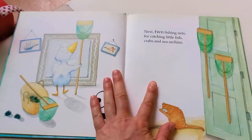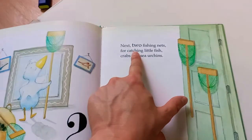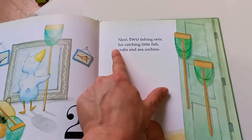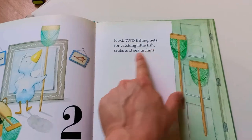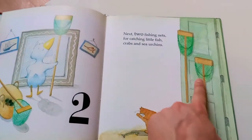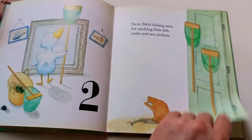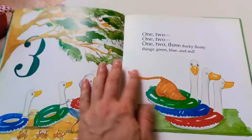Two — ooh, sea urchins! Next, two fishing nets for catching little fish, crabs, and sea urchins. Very nice. Ooh, Mary already got a fish. Wow!